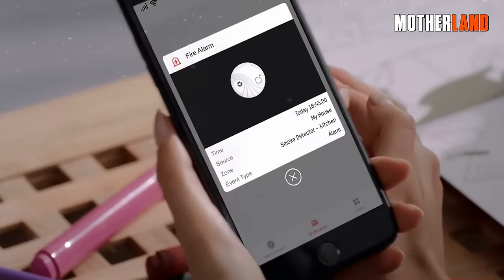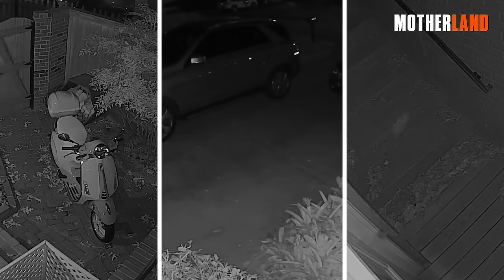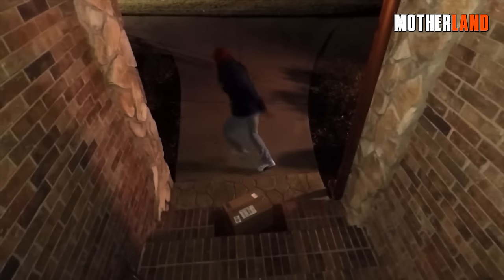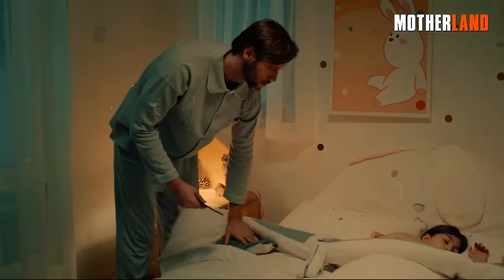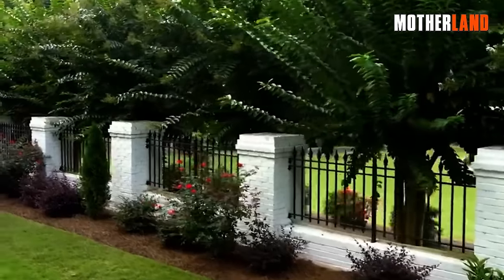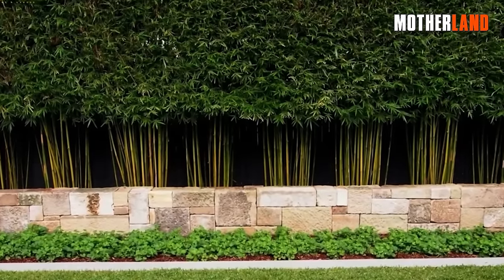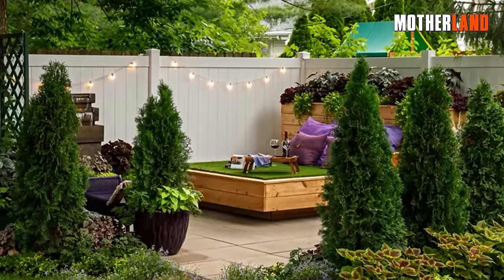But even in everyday, non-apocalyptic life, the peace of mind these systems offer is immense. Knowing that you'll be the first to know if someone approaches your home, and being able to react swiftly, puts you in a position of control. It's not just about keeping the bad guys out — it's about keeping your sanctuary safe and your loved ones protected. Never overlook the power of Mother Nature and some well-placed physical barriers when thinking of ways to fortify your home security. Natural vegetation and sturdy structures can be your silent guardians, making it tough for any unwelcome visitors to get too close for comfort.